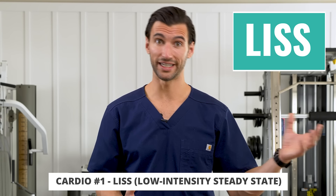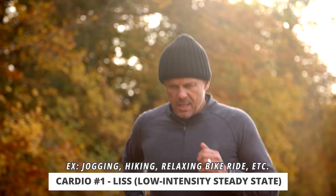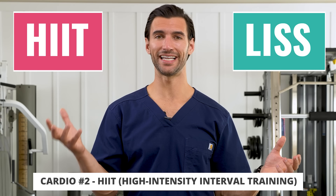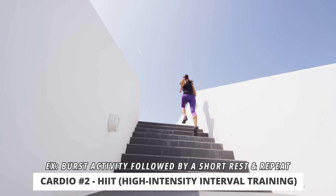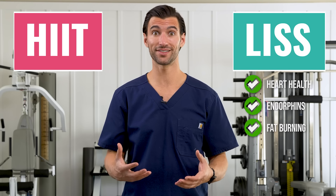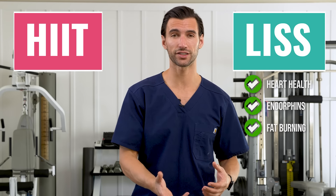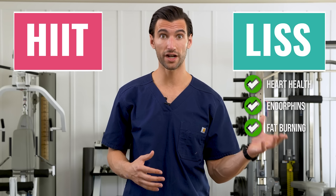There are two kinds of cardio to be aware of. The first is low intensity steady state cardio, or LISS — things like jogging, riding a bike at a steady pace, or going on a relatively flat hike. You're elevating your heart rate at a constant pace. The benefit of LISS is it's phenomenal for your heart, it releases natural endorphins that make you feel amazing, and if you're in the right heart rate zone, your body can straight up burn a lot of fat during the exercise.